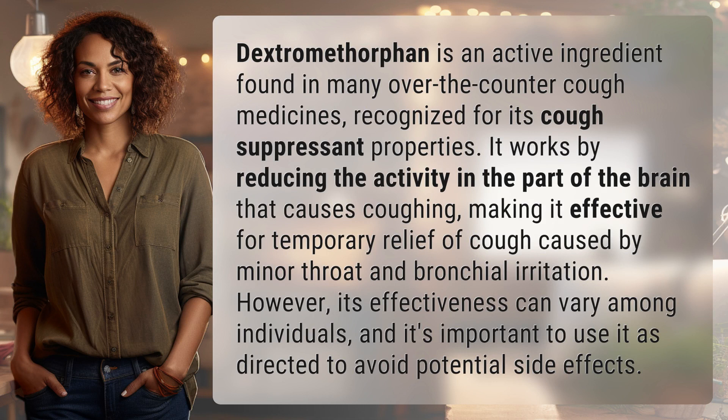reducing the activity in the part of the brain that causes coughing, making it effective for temporary relief of cough caused by minor throat and bronchial irritation. However, its effectiveness can vary among individuals, and it's important to use it as directed to avoid potential side effects.